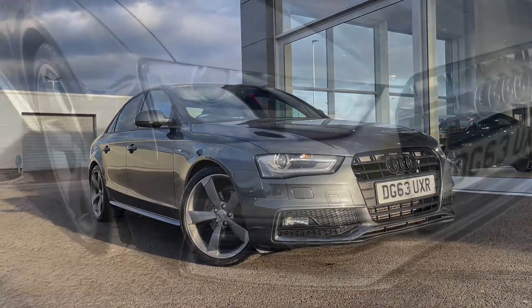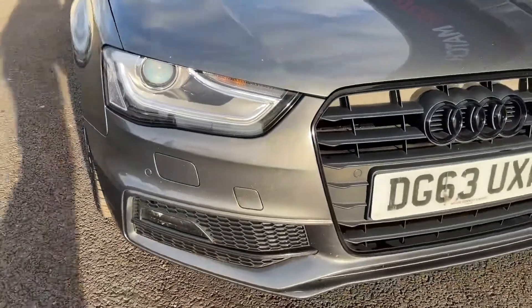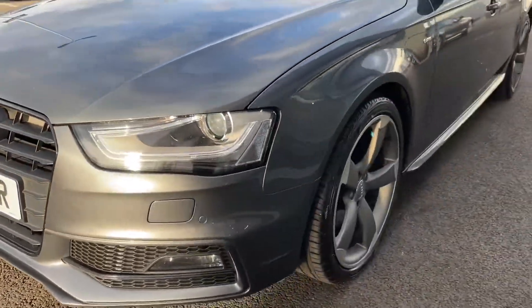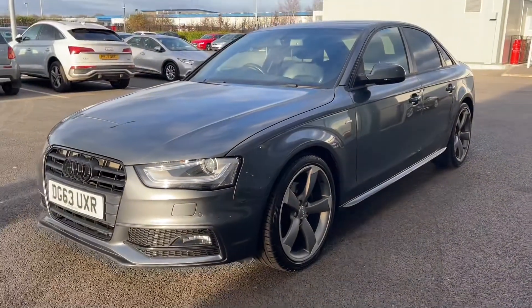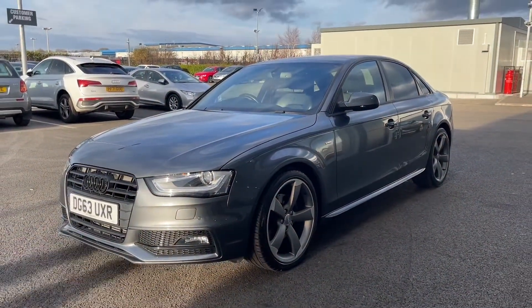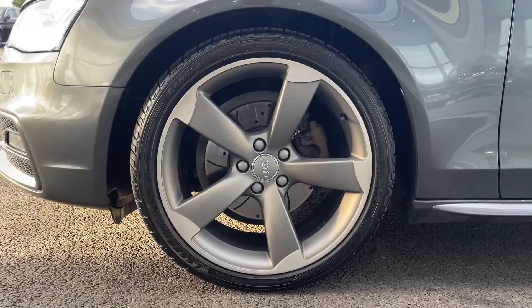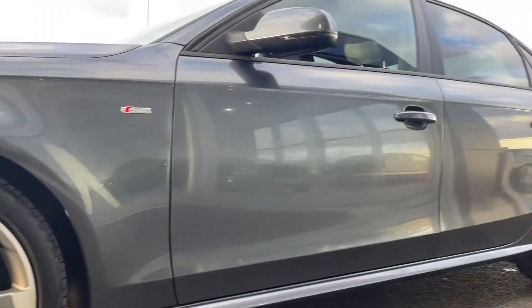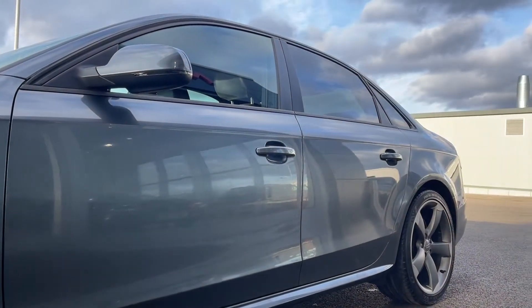This car is a 2013 model and it comes with 77,000 miles on the clock, but it does also come with services at 23,000, 36,000 and 57,000 miles, so you know it has been looked after. Here we've got your gorgeous 19 inch five arm rotor design alloys and it's finished in this stunning Daytona grey pearlescent.